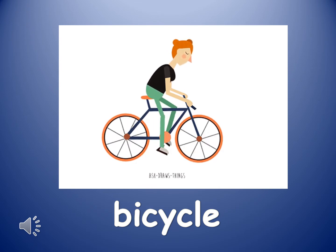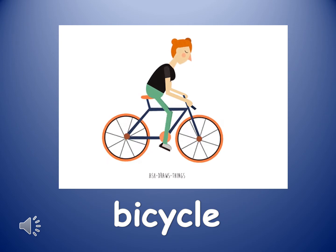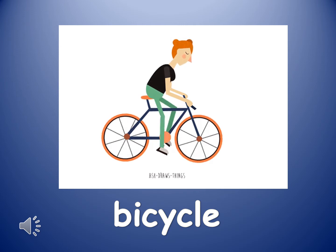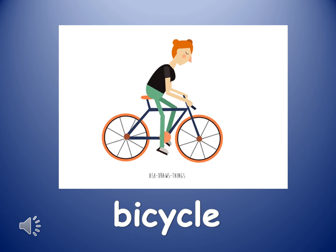The next word is bicycle. Bicycle. A bicycle is a two-wheeled vehicle that you sit on and is moved by turning the pedals with your feet.